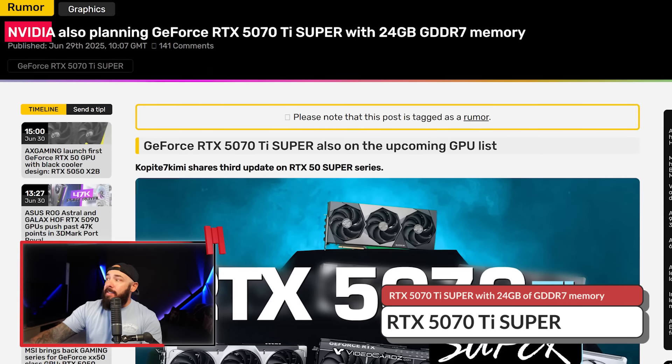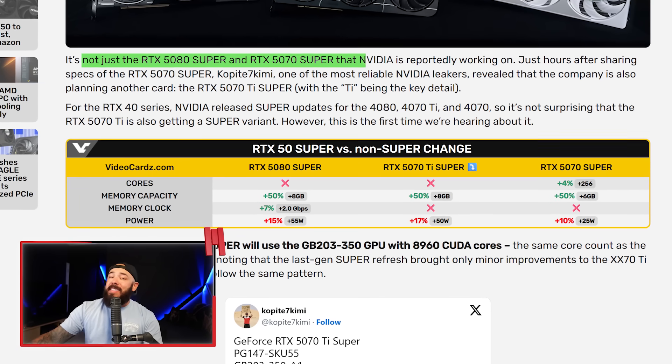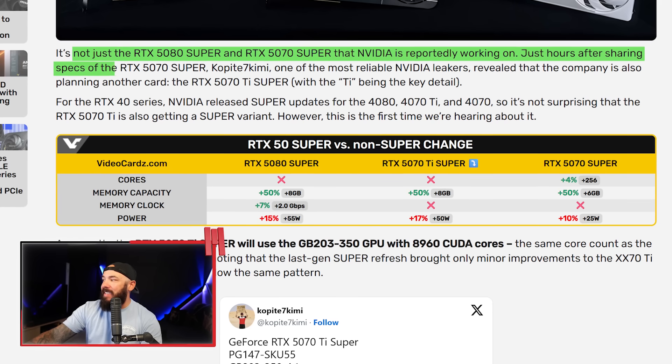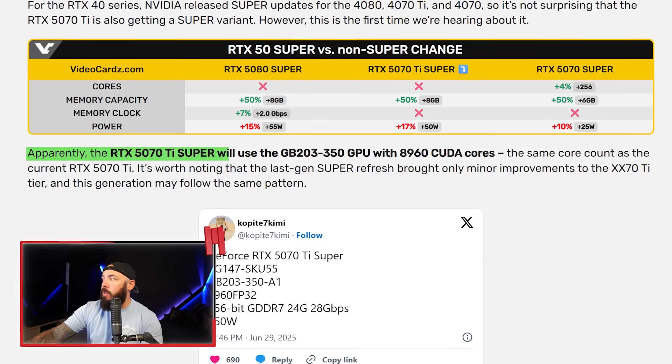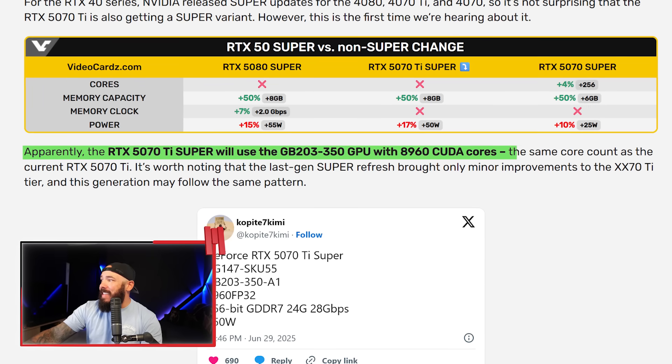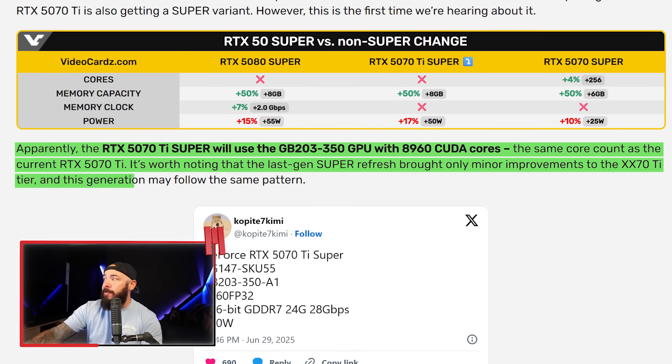NVIDIA is shoving 24 gigs of VRAM into a so-called mid-range card — either this is genius or it's just flex bait. NVIDIA is reportedly planning a GeForce RTX 5070 Ti Super with 24 gigs of GDDR7 memory. We've already seen rumors about Super cards including the 5080 Super and 5070 Super. Leaker Kopite — one of the most reliable NVIDIA leakers — revealed the 5070 Ti Super just hours after sharing 5070 Super specs. The 5070 Ti Super will use the GB203-350 GPU with 8,960 CUDA cores — the same count as the current 5070 Ti.